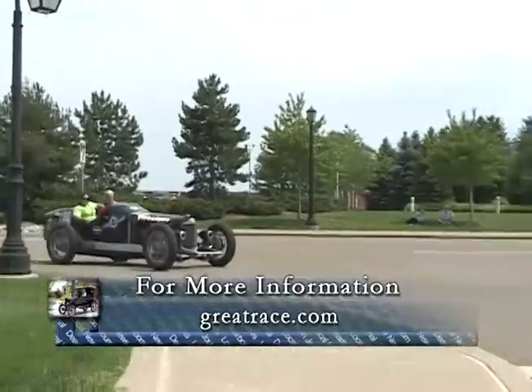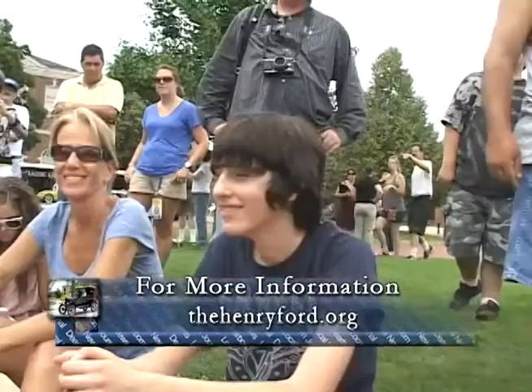To learn more about the Great Race, visit greatrace.com. For more about the Henry Ford, visit their website at thehenryford.org.